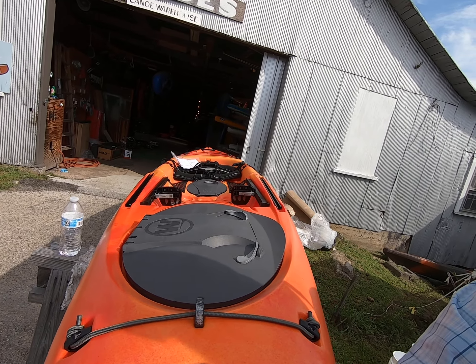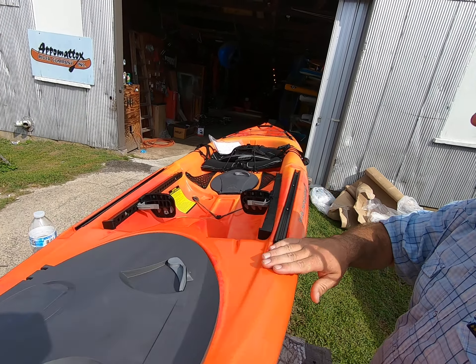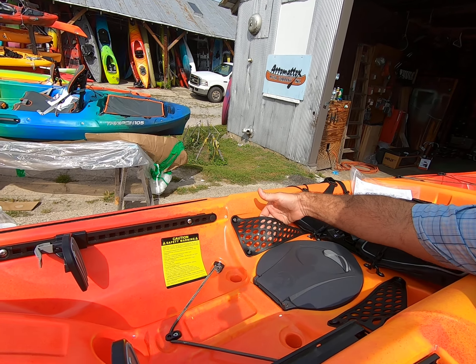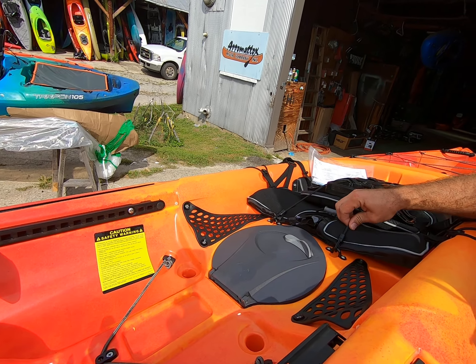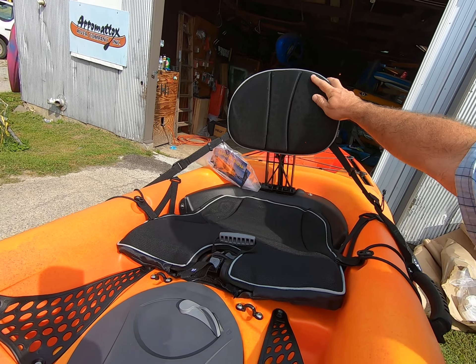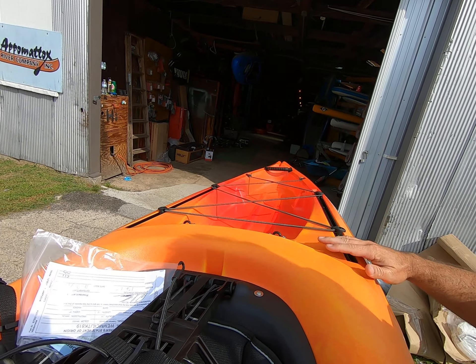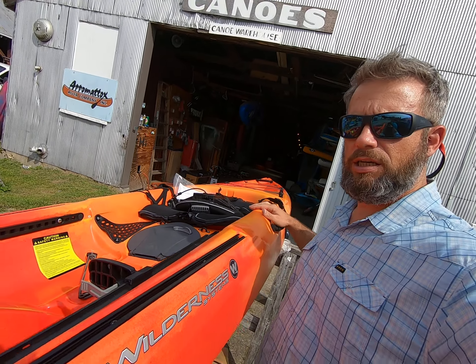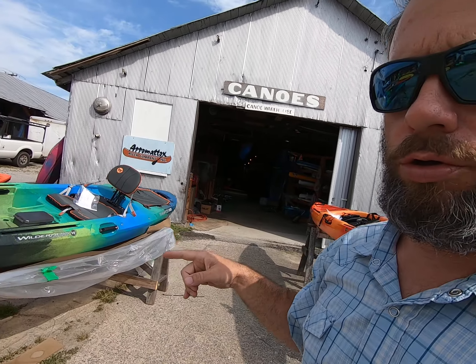This is the old style Tarpon 120 in Mango. So what you see is an Orbex hatch in the front, gear tracks, foot pegs, a little paddle keep here. You've got an Orbex center hatch, your seat in black air mesh, and a tank well. This is the 2019 Tarpon — the Tarpon 120 that we all know and that's been around for a while.